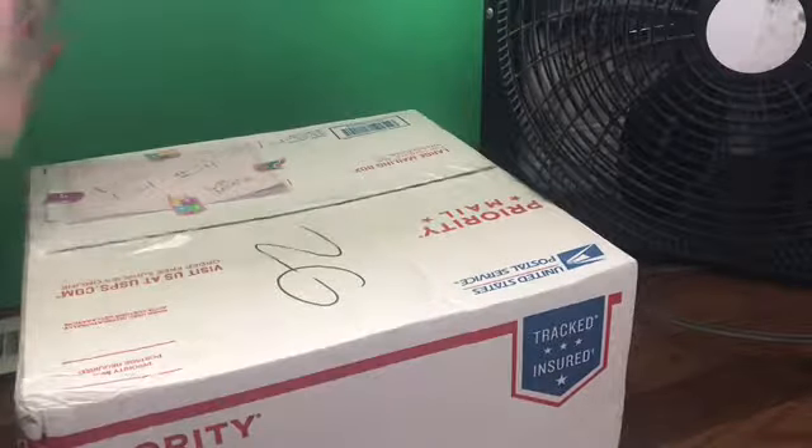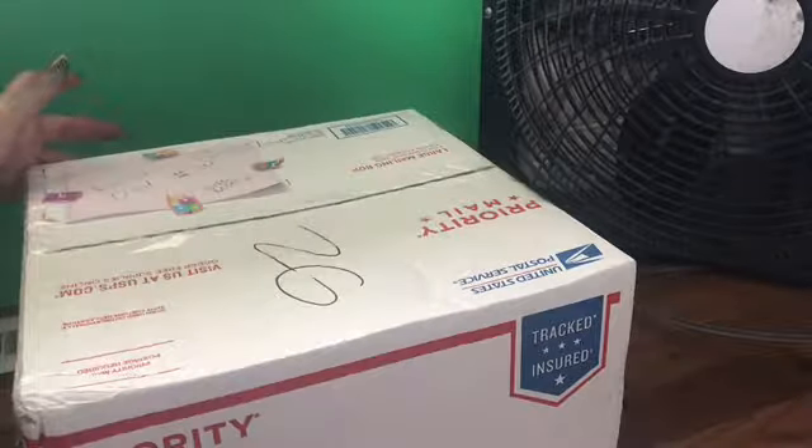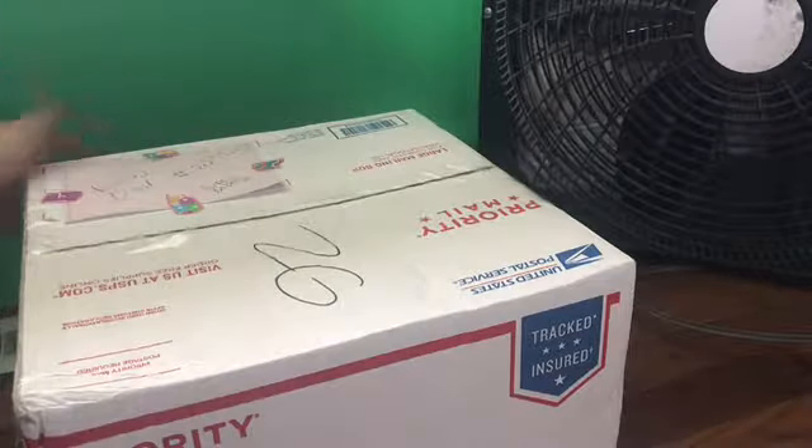Hey guys, what is up? It's Purple Moose. I realize most of my videos on my YouTube channel are just me opening dolls and music videos, but here's another doll opening.